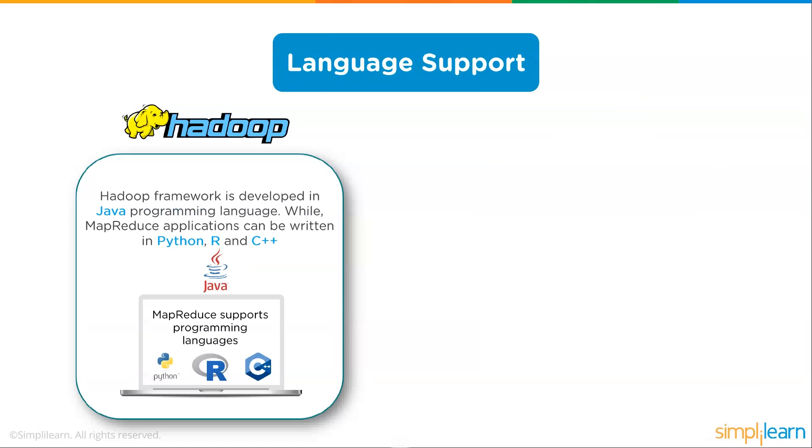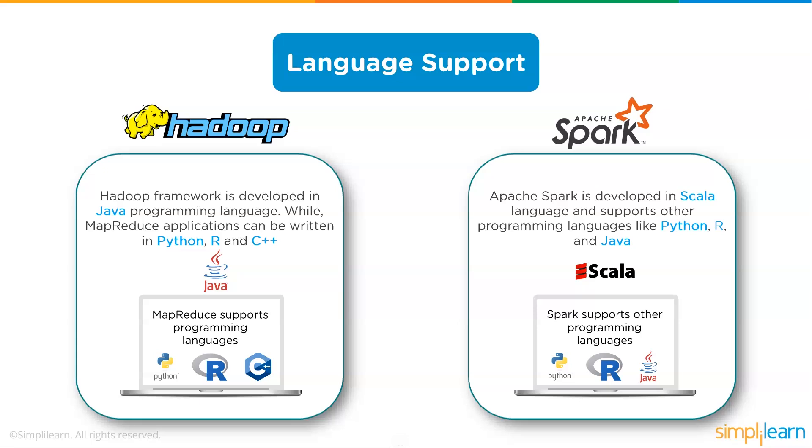For language support, the Hadoop framework is developed in Java, while MapReduce applications can also be written in Python, R, and C++. One common use case is using Python with Hadoop to pull data and then process it in Spark, which is very common — using Hadoop as a file system behind a Spark processor. Apache Spark is developed in Scala and supports Python, R, and Java. Because Python has such high integration with Spark, it is one of the preferred languages along with Scala.